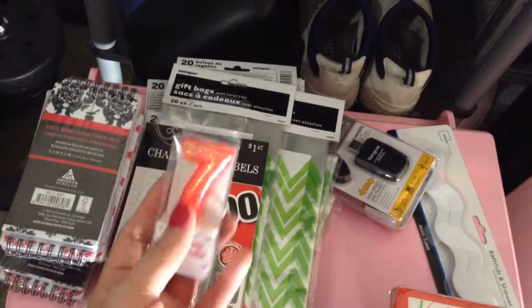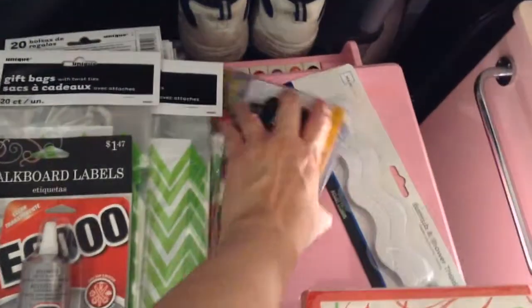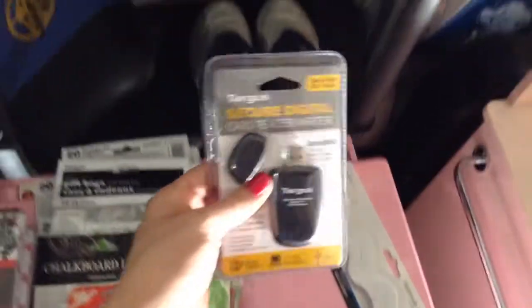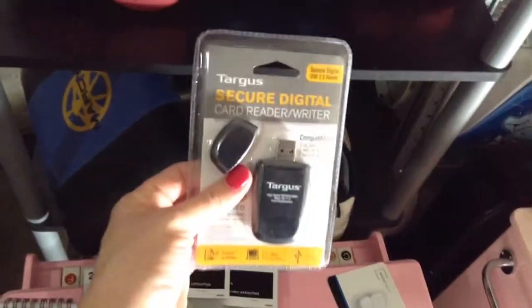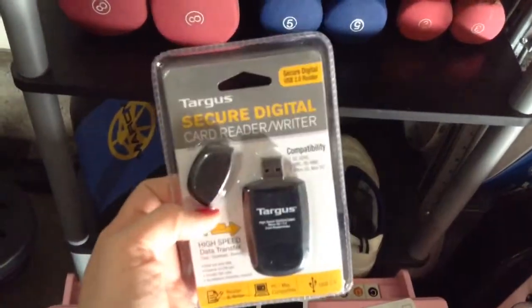I got a number 7 balloon — I have the number 1 as well — because she's turning 17. I also needed this card reader; it's like a converter for your memory stick. It was 8 bucks. If you're looking for one, they have them at Walmart and they're really amazing.